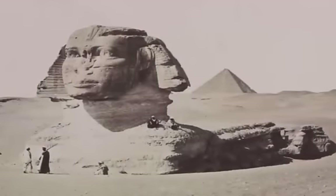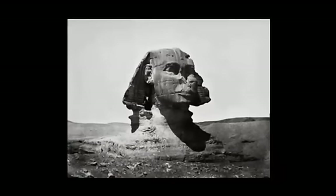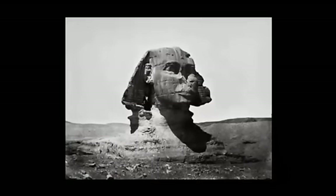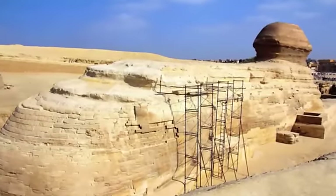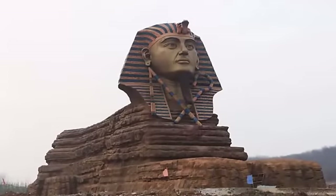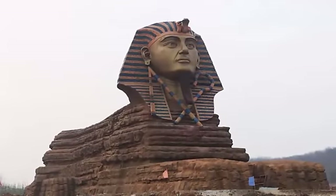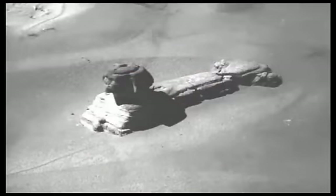Why alter such an important artifact? Why not preserve them in their found state? After all, we have no idea of what the builders initially intended them to look like. Just how old are these statues? Are they even older than the pyramids? I tend to suspect yes. Not only do they show evidence of millennia of rainfall, but also submersion under saltwater.